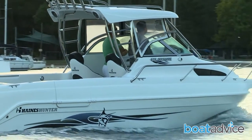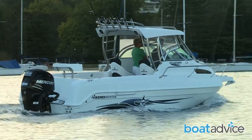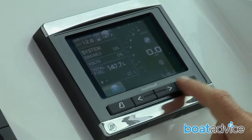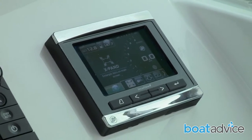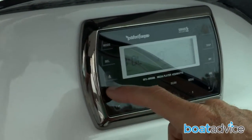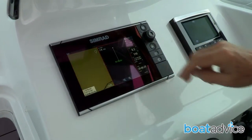Talk us through the electronics package on the 675 Haynes Hunter. These guys have set this up — it's a MW Marine setup. They've got essentially the Mercury four-stroke engine controlled here from this Vessel View control centre. You've got a Rockford Fosgate stereo setup up here, nice and easy to reach, and you've got a top-of-the-line Simrad electronics screen here.